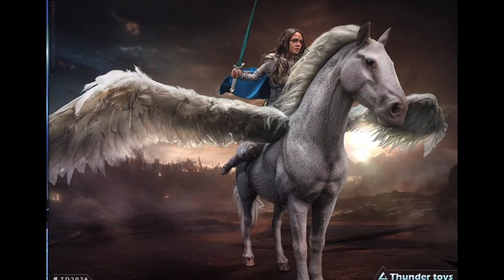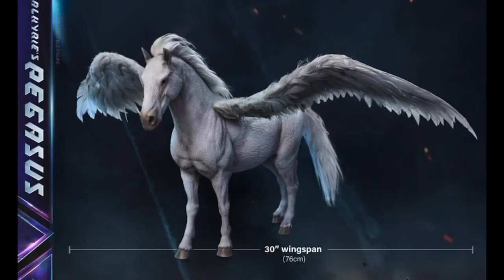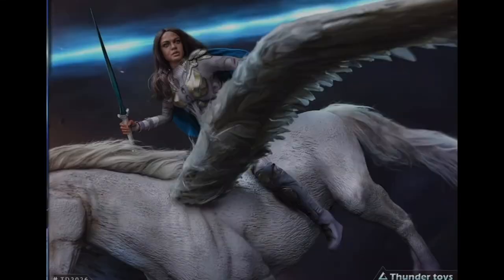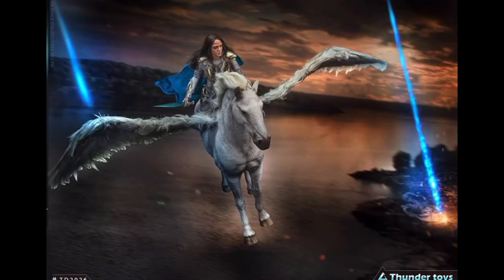I do wish the hair was sculpted instead of rooted — I'm just not a fan of rooted hair. In this case it's not terrible, I just hate having to adjust it. You also have the option to buy Pegasus, which she uses in the final battle in Endgame. The Pegasus looks great with awesome texturing and paint apps, and I think they're using actual feathers for the wings, which is pretty cool. Thunder Toys notes that the wings have some poseability, but this is essentially a statue made out of polystone, so I'm imagining there's some heft to it — and don't drop it or you're going to be really upset.